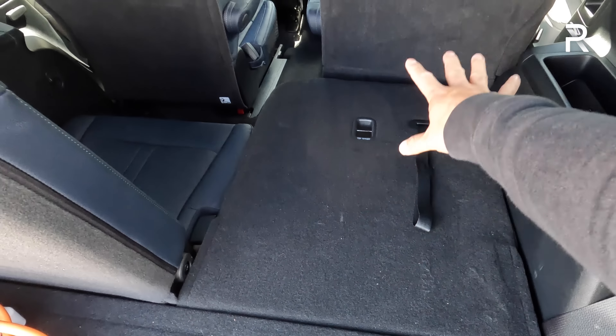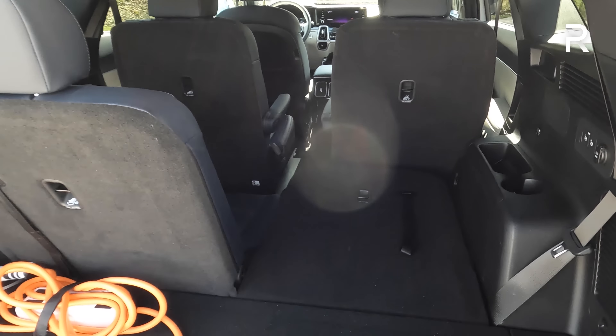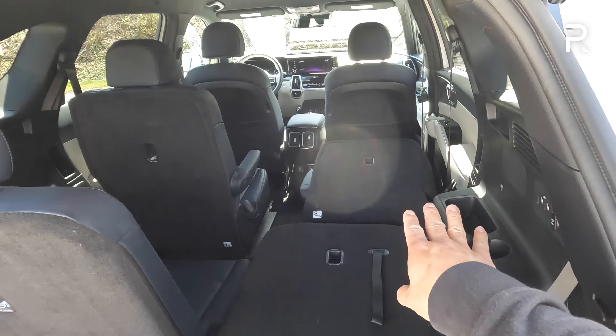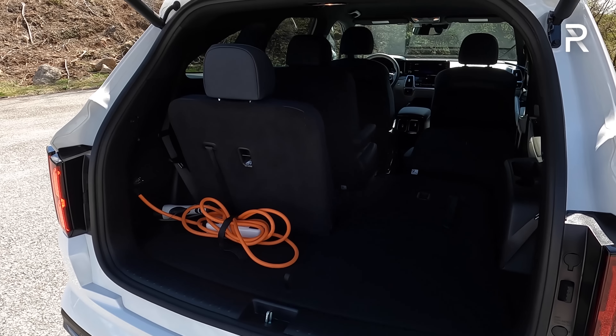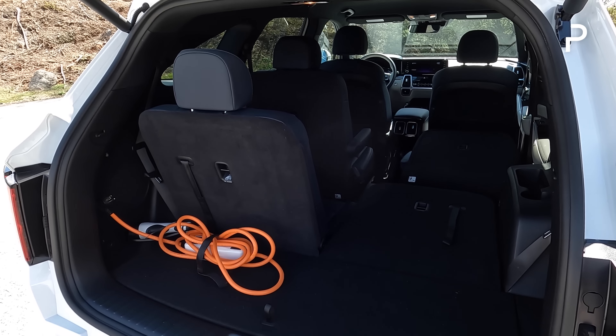If you fold down the second row, that expands it out to 45 cubic feet of space, which is much more usable. If you fold down every seat, this car roughly gives you about 75 cubic feet of space — about 10 more cubic feet versus the compact competitors, but it is going to be less than the bigger three-row midsize offerings.